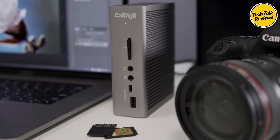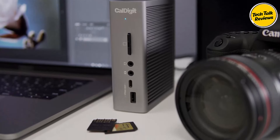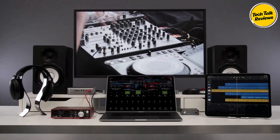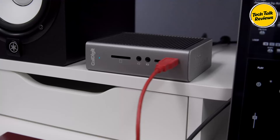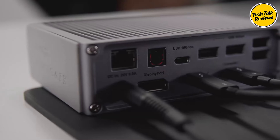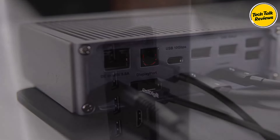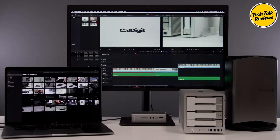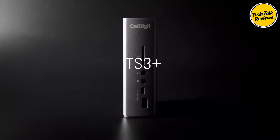Whether you're connecting multiple USB devices, monitors, or external drives, the TS3 Plus has more than enough ports to meet the needs of even the most demanding workflows. Additionally, the UHS-II SD card slot offers high-speed transfers of up to 312 Mbps, perfect for photographers and videographers working with large files.